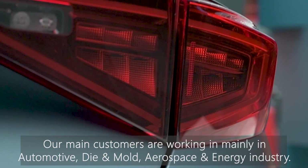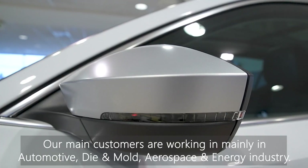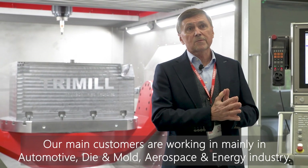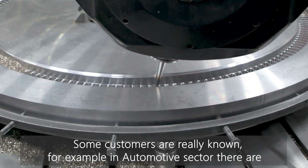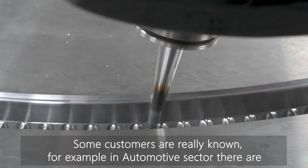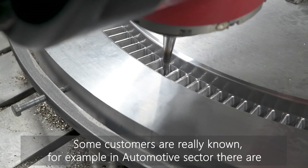Our main customers are in the automotive industry, and beyond that in aerospace and energy. Some customers are very well-known, very famous — from the automotive industry: Audi, Volkswagen, Skoda, Mercedes, Porsche, and BMW.